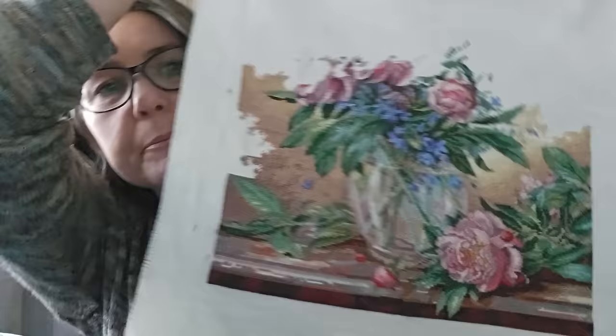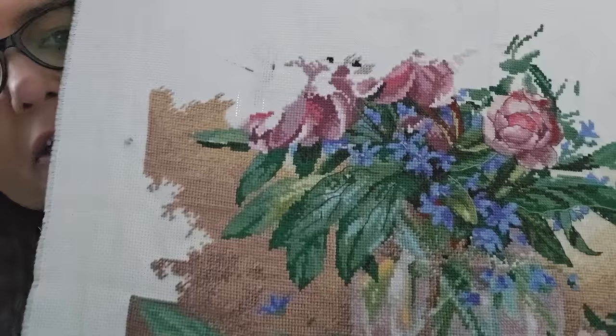Number two: Dimensions Gold Collection, Canterbury Peonies and Canterbury Bells. I think it's on 18 count, with all the called-for threads and fabric. I think I'm about 50 percent done. I've done a bit of basketing stitching as I go, and that's where I am with that one.